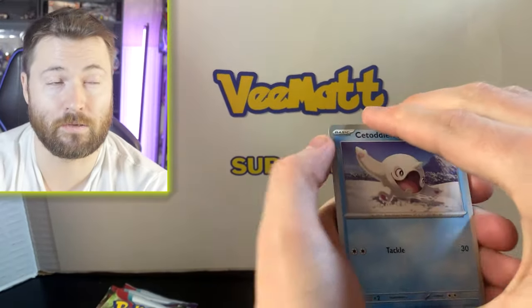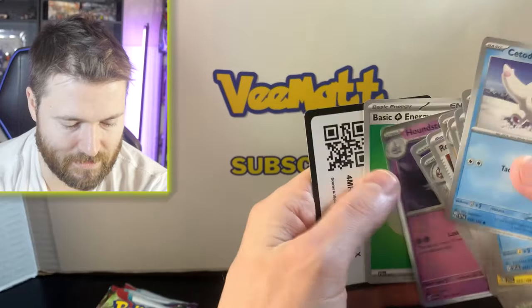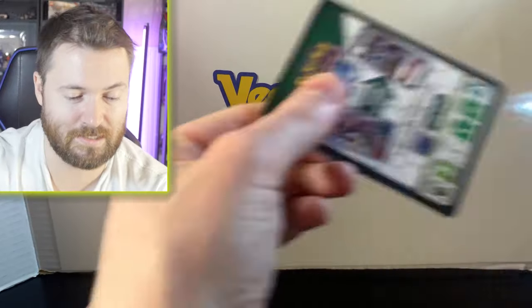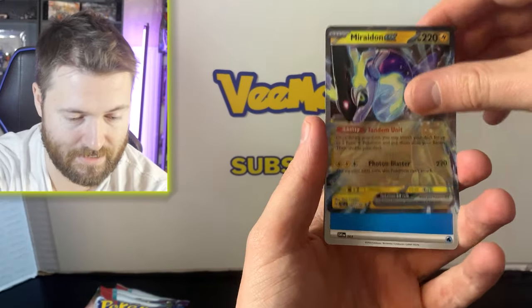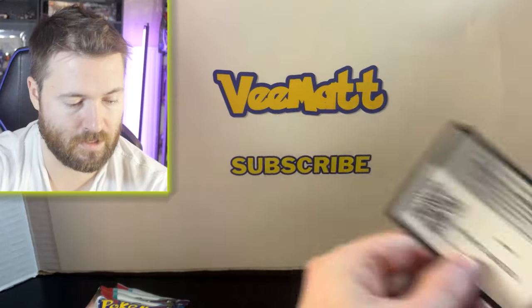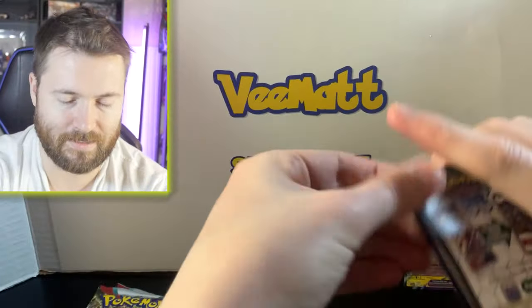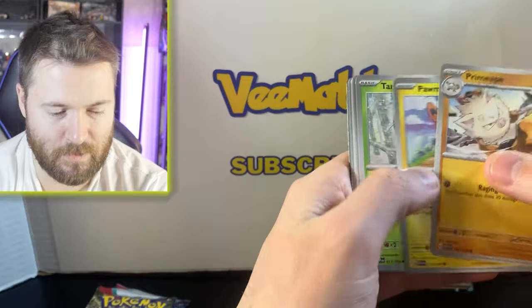Gyarados pack first — wish me luck! I don't have good luck with Scarlet and Violet; I have better luck with Paldea Evolved. Actually, it's really just Paldea Evolved that I've had great luck with. Not starting off well here either. Okay, first foil is a Potion with Ursaluna... and then — Miraidon EX! Not bad, that is a hit. Very nice hit.